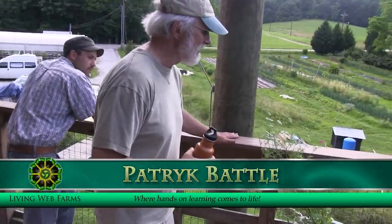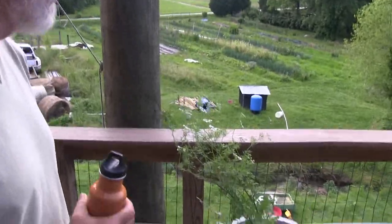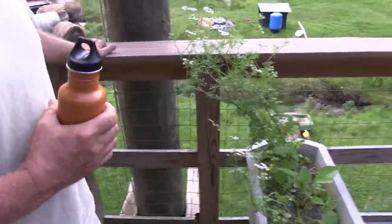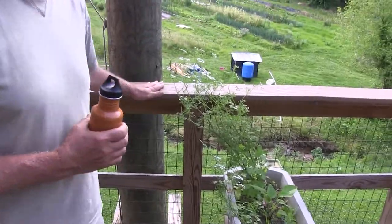In the cilantro you can see bugs — there's a syrphid fly buzzing around, and you're going to see that everywhere. The other thing I didn't mention about cilantro is something chefs love.